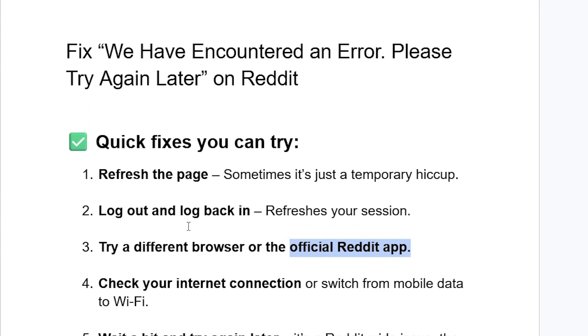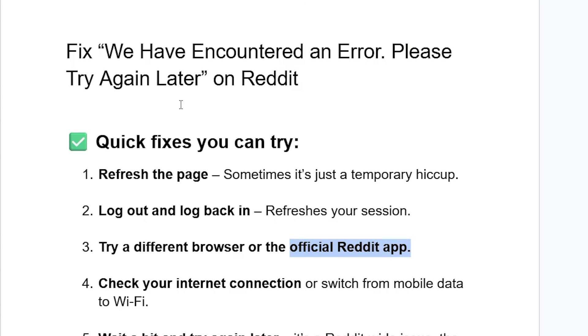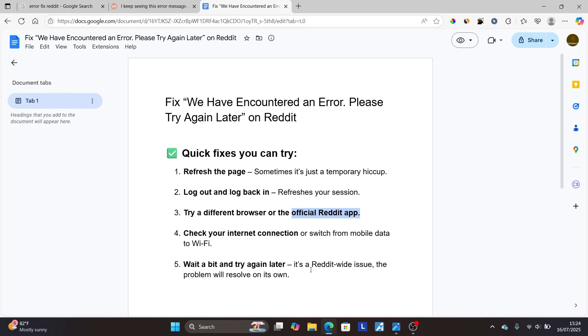If all else fails, wait a bit and try again later. It's a Reddit-wide issue and the problem will resolve on its own. This is likely a server issue from Reddit's end, so just wait a bit and try again later. Since it's a Reddit-wide issue, the problem will resolve on its own.